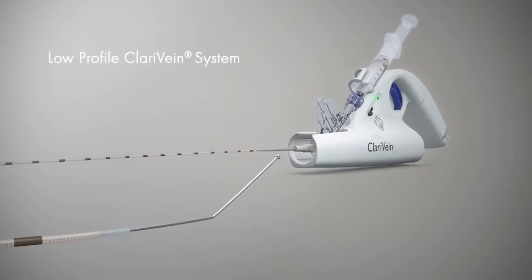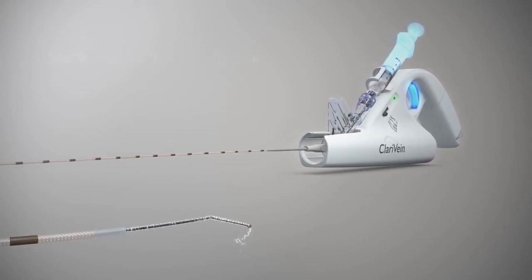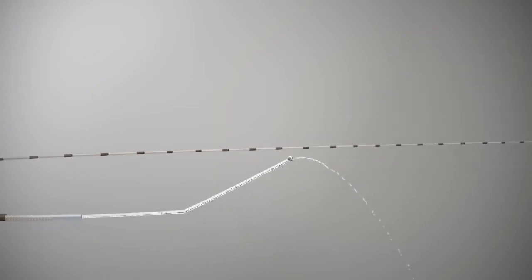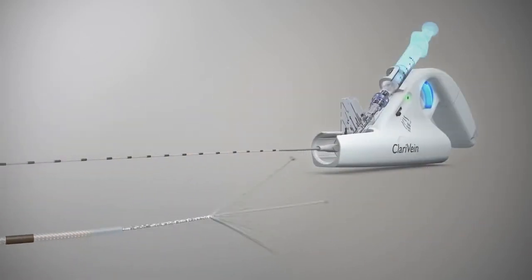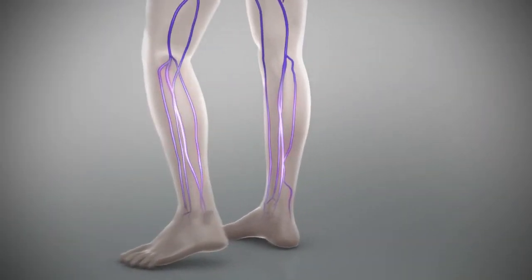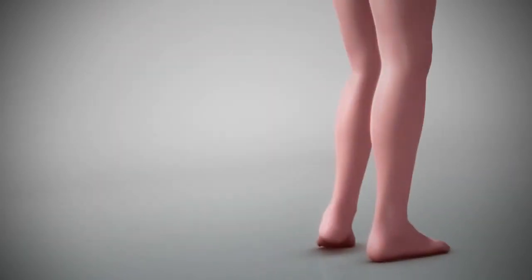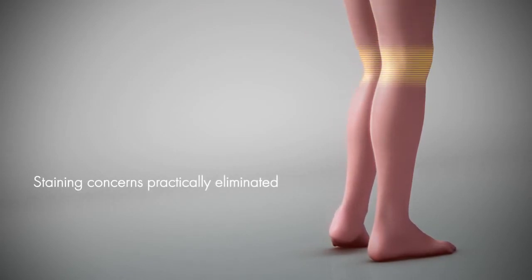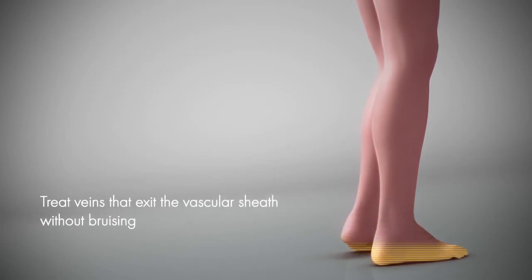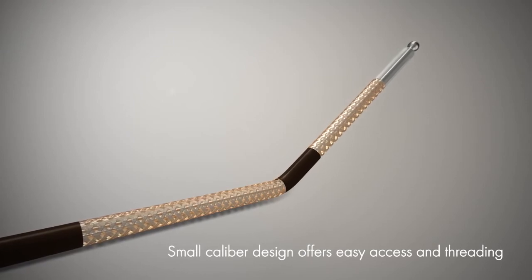The revolutionary low-profile Clarivein system combines mechanical action with the infusion of physician-specified fluid. Effectively used in superficial proximal leg veins, the Clarivein system can also safely be used below the knee without the risk of thermal nerve injury. Additionally, staining concerns are practically eliminated. The system can be used to treat veins that exit the vascular sheath without concern for patient bruising, and the small-caliber design offers easy access and threading.